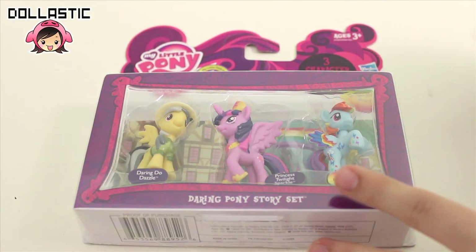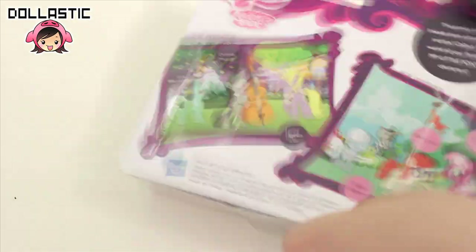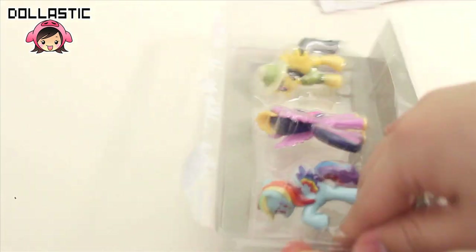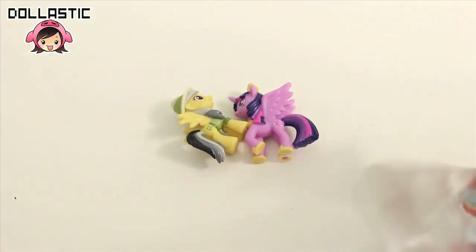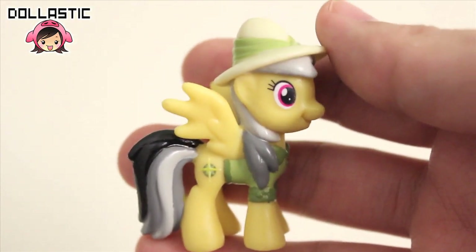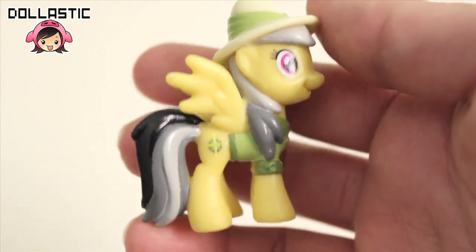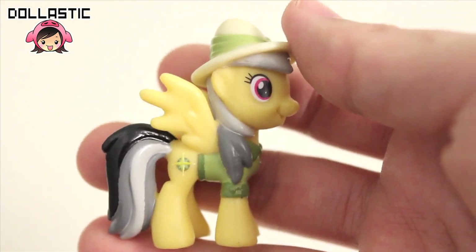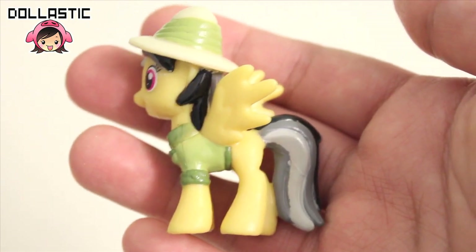Now let's open up the Daring Pony Story set. This set actually features Daring Do Dazzle for the very first time, and in my opinion she looks so awesome. She has her cutie mark only on her right side. Here is the other side.